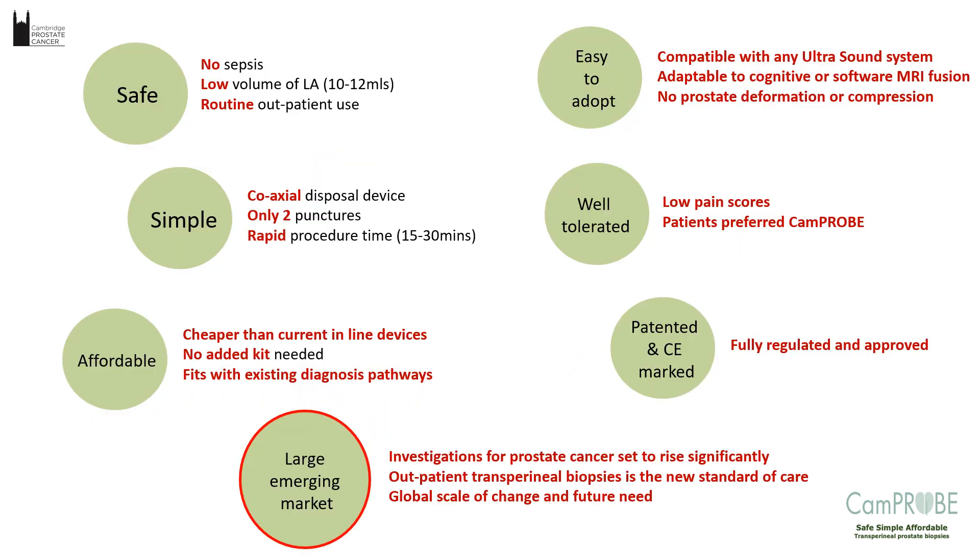In summary, the biopsy device proved what we said it was going to do — no sepsis, low volumes of local anaesthetic use, a simple coaxial system, and it's affordable. It will be pitched at a cost lower than most of the other competitors, which actually didn't exist when we started this project. We think it's going to be easy to adopt, patients like it, and it's fully patented. With a large emerging global market as the transition from transrectal to transperineal continues, the CAMPROBE is well-positioned to take advantage of that market, though it is a competitive market.